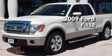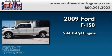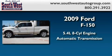This is a 2009 Ford F-150. It has a 5.4-liter, eight-cylinder engine and an automatic transmission.